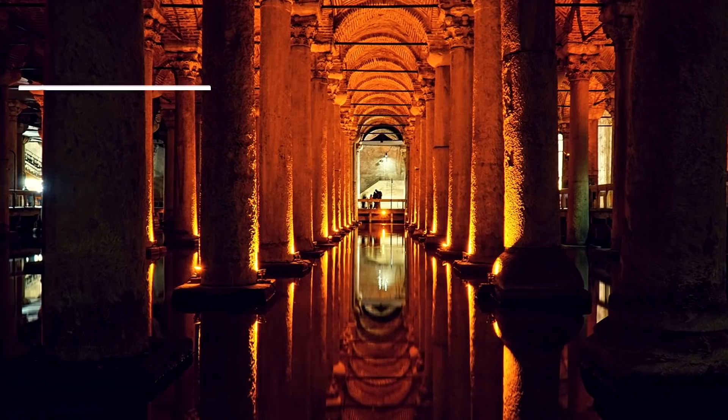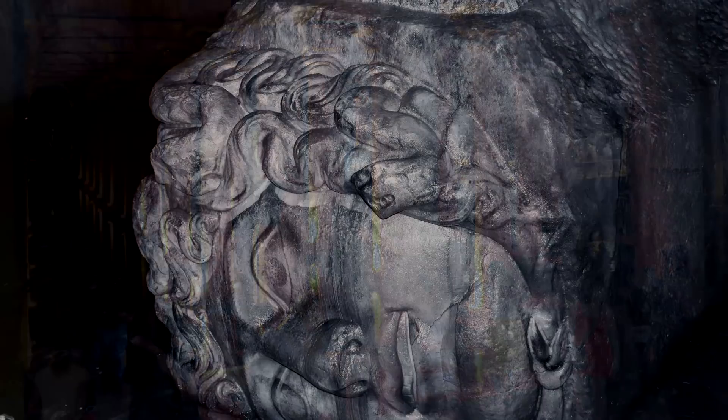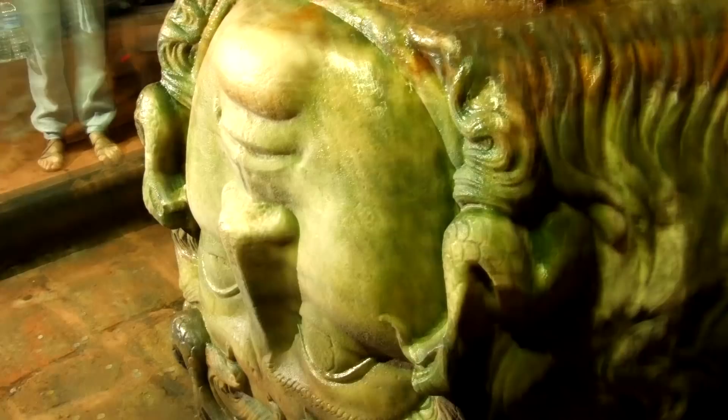Today, it is open to the public as a museum. If you visit, be sure to have a look at the two giant Medusa heads that support two columns. One is placed sideways, the other is upside down. It is thought that they are a show of disrespect to pagan culture, and were taken from other Roman buildings and placed this way when the reservoir was built.